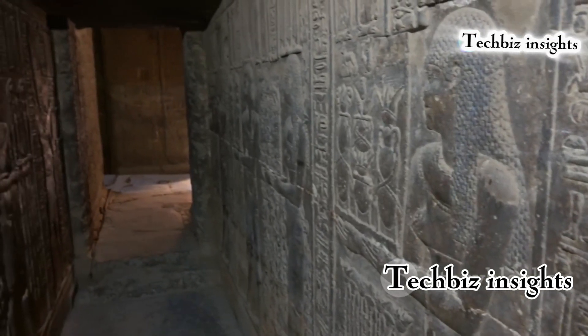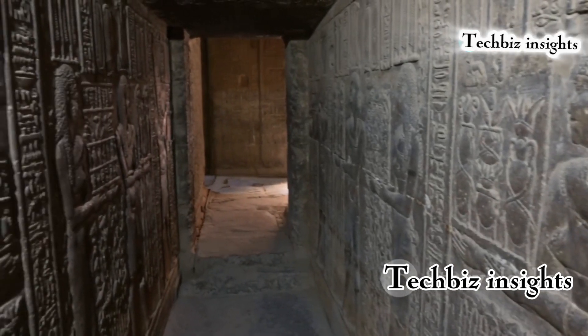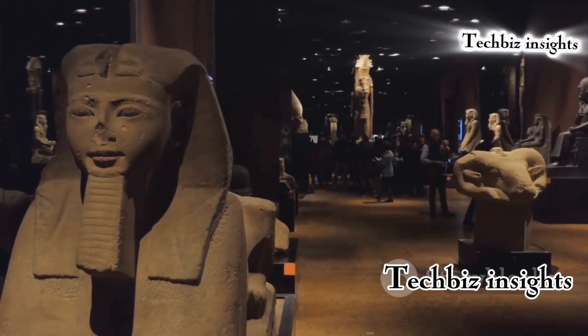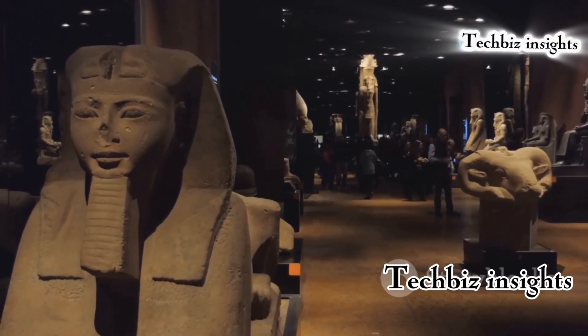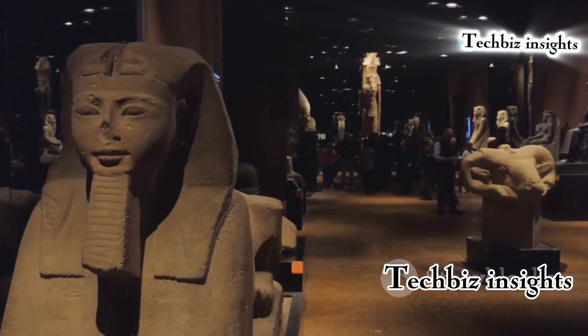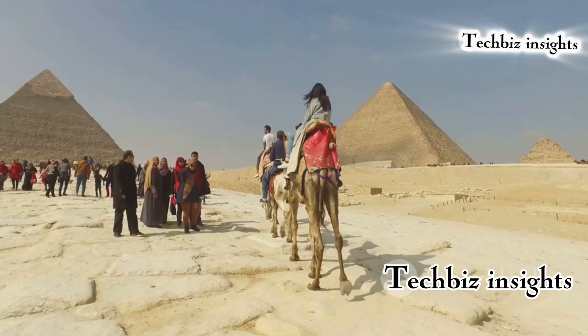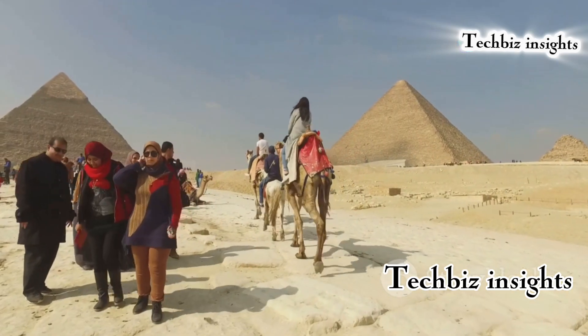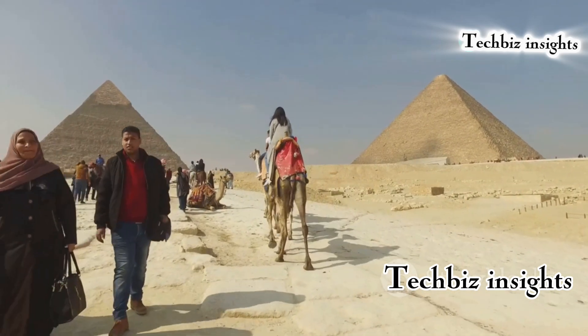The techniques used in the Sphinx's construction remain a mystery, with some theories suggesting advanced knowledge of engineering and tools that were far ahead of their time. Modern engineers and archaeologists continue to study the Sphinx, hoping to uncover the secrets behind its creation and the methods employed by the ancient builders.